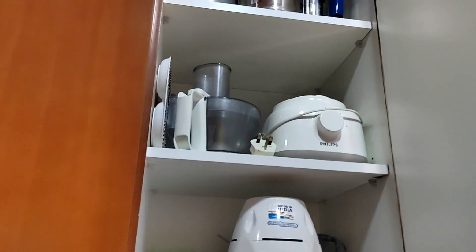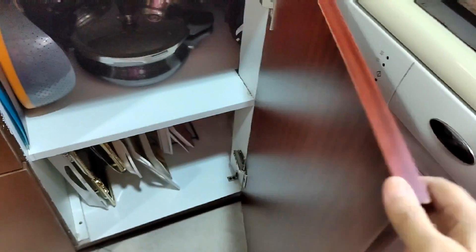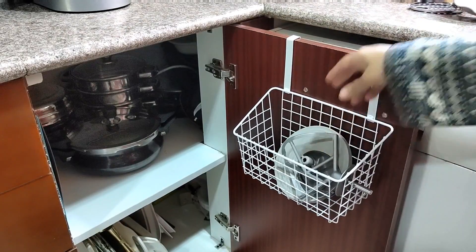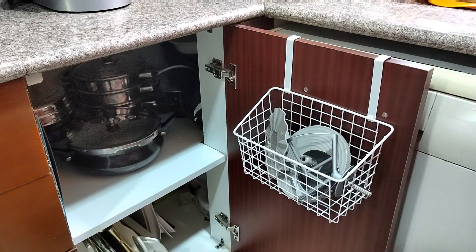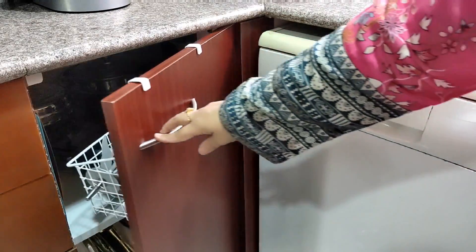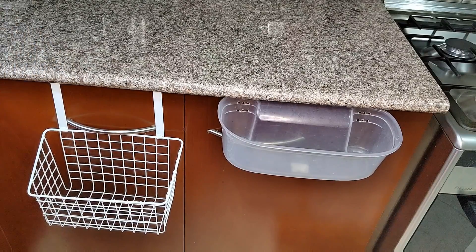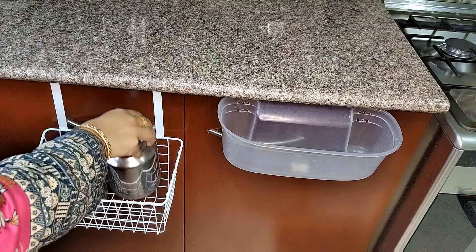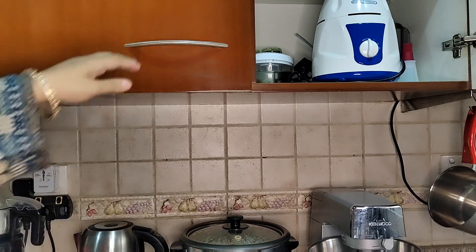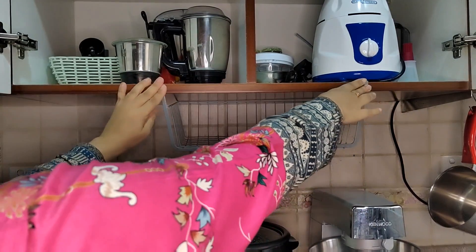This is another cabinet where my food processor and mixer are kept. The cabinet is just below. I hang items over the door and inside the cabinet. You can keep all the bottles on the outside. If you have small cabinets in your house, this type of hanging basket is very useful.